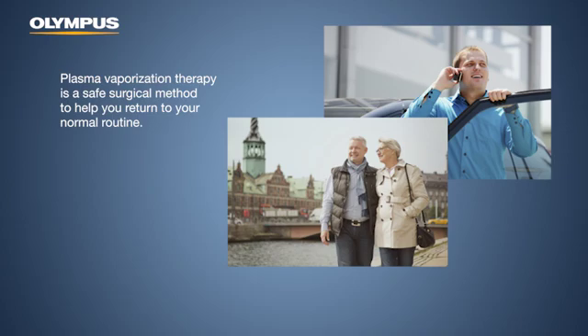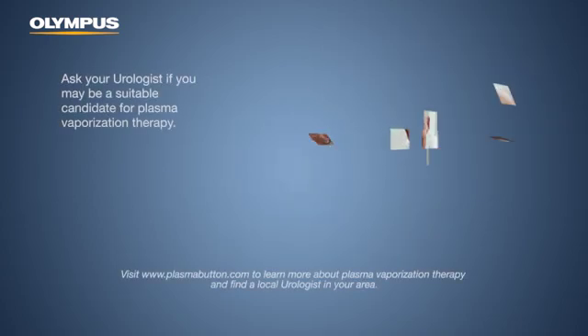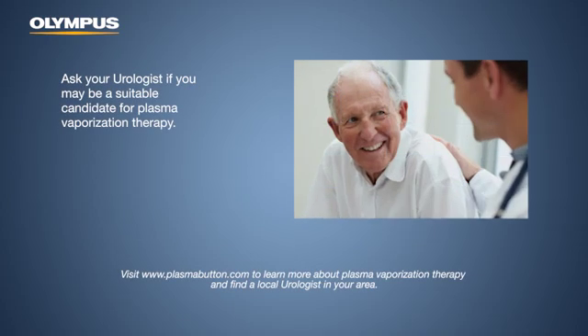Plasma vaporization therapy is a safe surgical method to help you return to your normal routine. Ask your urologist if you may be a suitable candidate for plasma vaporization therapy.